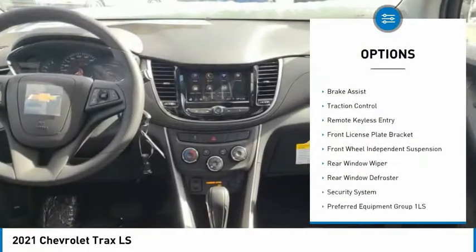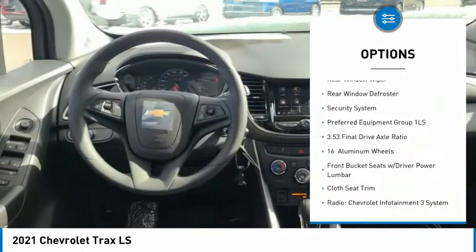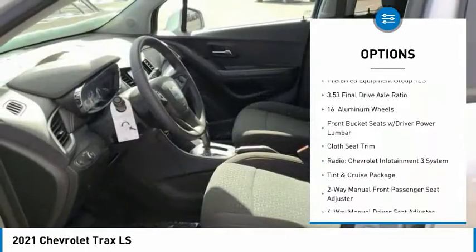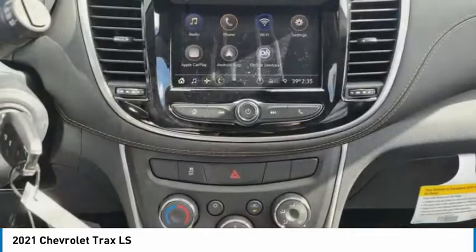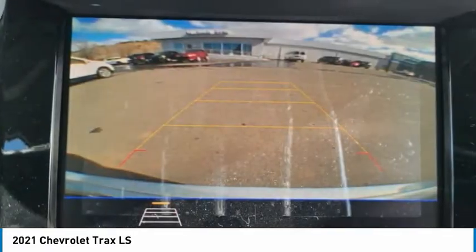Electronic stability control, alloy wheels, brake assist, traction control, remote keyless entry, front license plate bracket, front wheel independent suspension, rear window wiper, rear window defroster, security system.